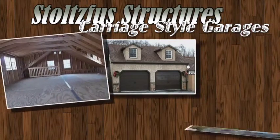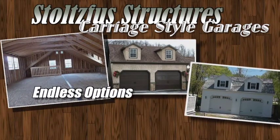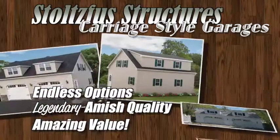Carriage-style garages from Stoltzfus Structures: endless options, legendary Amish quality, and amazing value.